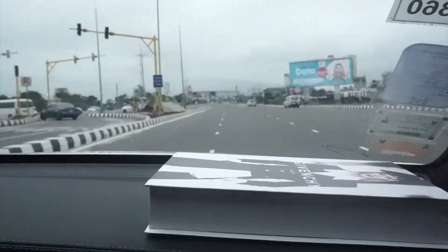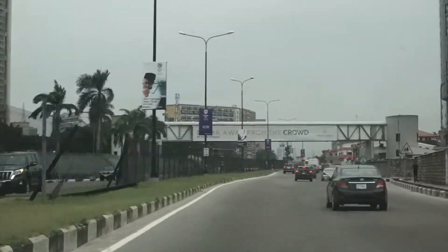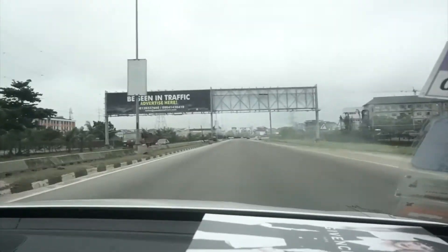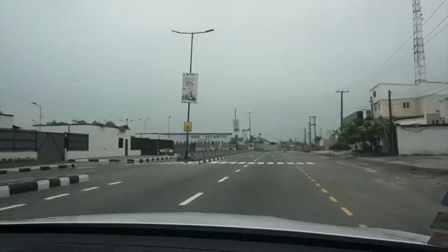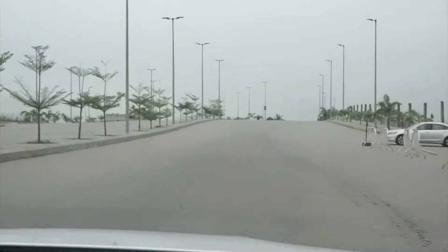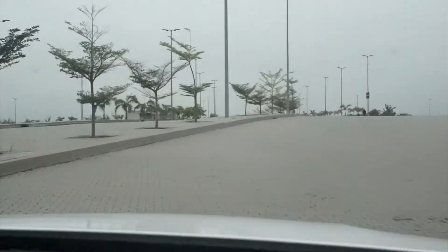So we're on our way to Eco Atlantic right now. As you can see, this is the Eco Atlantic sales office — so if you want to buy land, you come here. Okay, so we're here again, this is it, it starts from here.